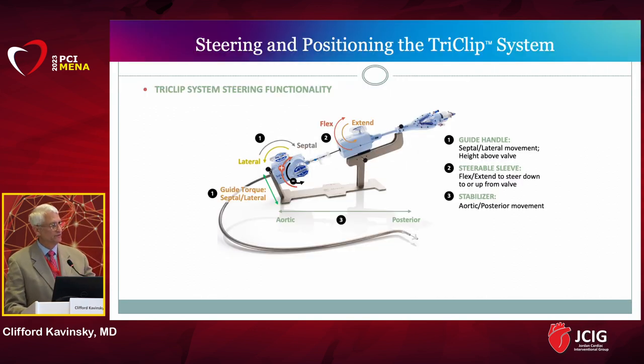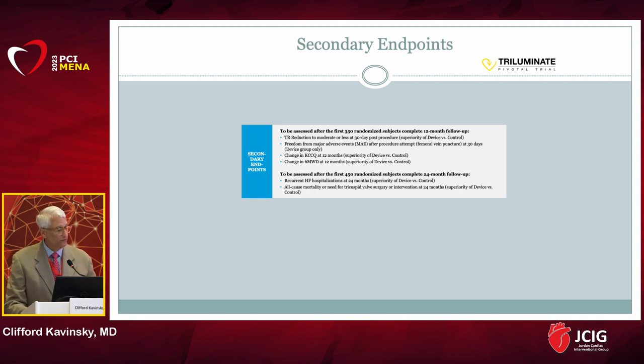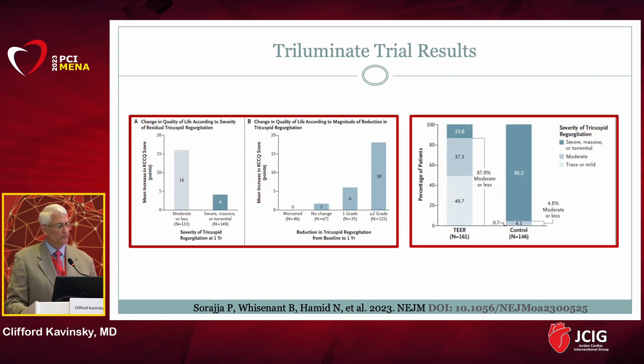The Triluminate trial enrolled 450 patients with severe symptomatic tricuspid regurgitation. The primary efficacy endpoint included mortality, need for tricuspid valve surgery, heart failure hospitalizations, and quality of life improvement. This trial was completed and published in the New England Journal of Medicine this past spring, and it was a positive trial. The primary efficacy endpoint was largely dictated by improvement in symptoms. Even though TR was not completely eliminated, patients still had significant clinical benefit when their TR grade was decreased by two grades.